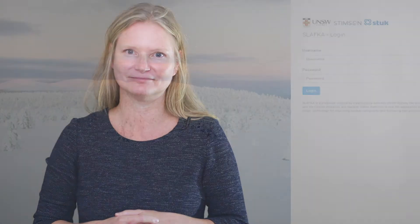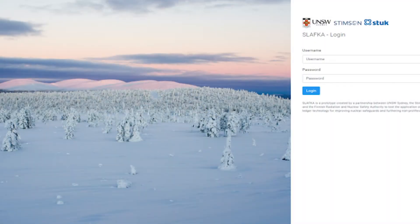In collaboration with STUK, Finland's nuclear regulator, and the University of New South Wales in Sydney, Australia, we developed Slavka — the world's first blockchain prototype for nuclear material safeguards information management. What you're going to see next is a demo, essentially a proof of concept, looking at how safeguards transactions can be handled by blockchain technology. Although fictional, Slavka is based on Finland's national system of accounting for nuclear material, using a database called SAFKA. So Slavka emerges from a shared ledger SAFKA.